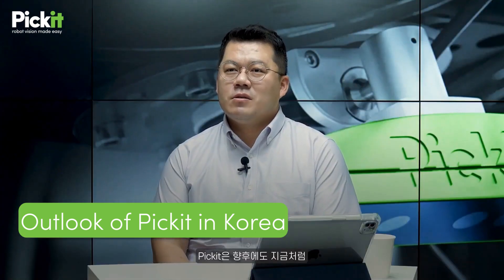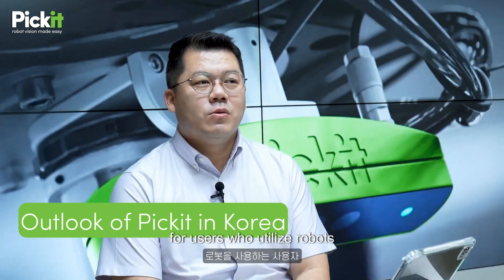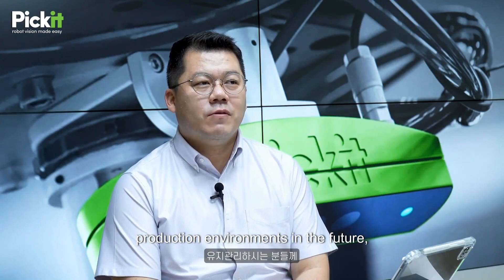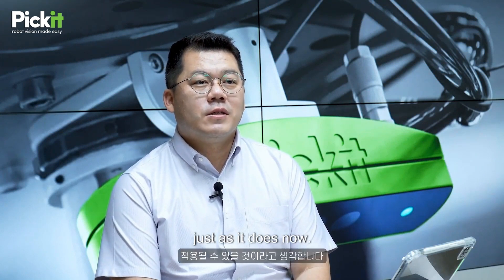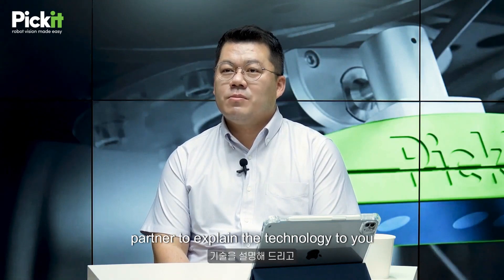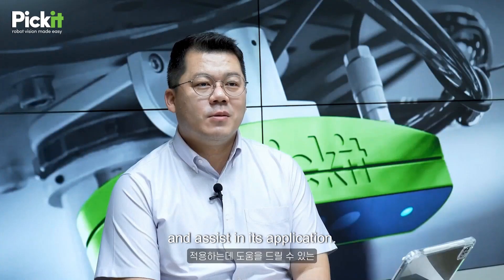PIKIT will continue to serve as a good partner for users who utilize robots or for those managing or maintaining production environments in the future, just as it does now. PIKIT Korea will continuously serve as a partner to explain the technology to you and assist in its application.